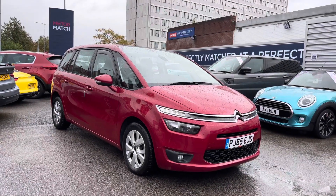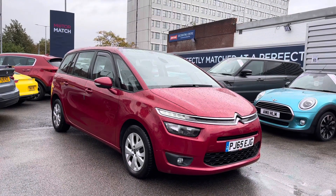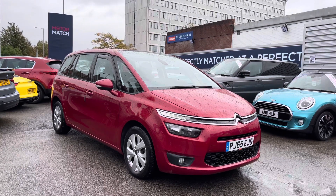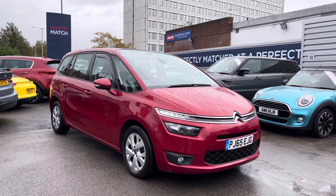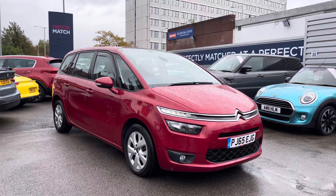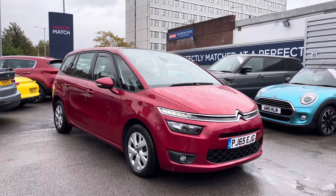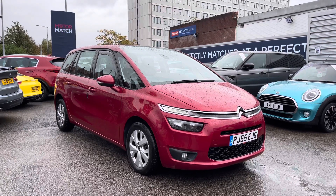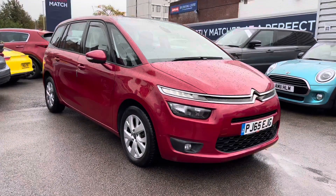Hello and welcome to Motor Match Stockport. My name's Daniel and I'm pleased to present you with this lovely Citroen Grand C4 Picasso. It's currently done 62,811 miles and it's had two previous owners from new. It's finished in the colour ruby red and if you'd like any more information please give us a call on 0161 885 0358.